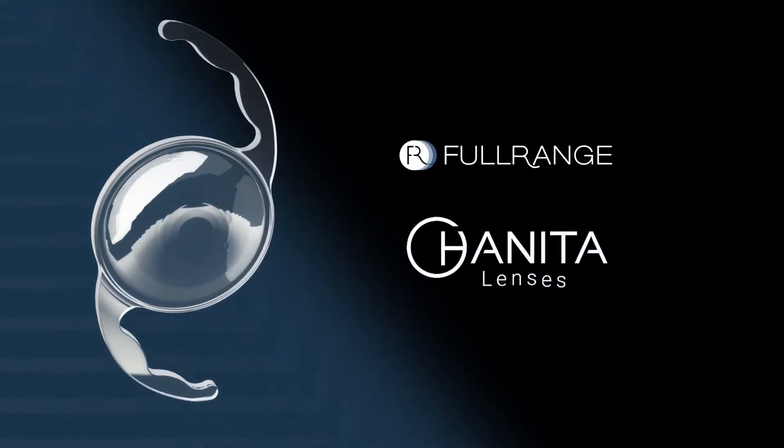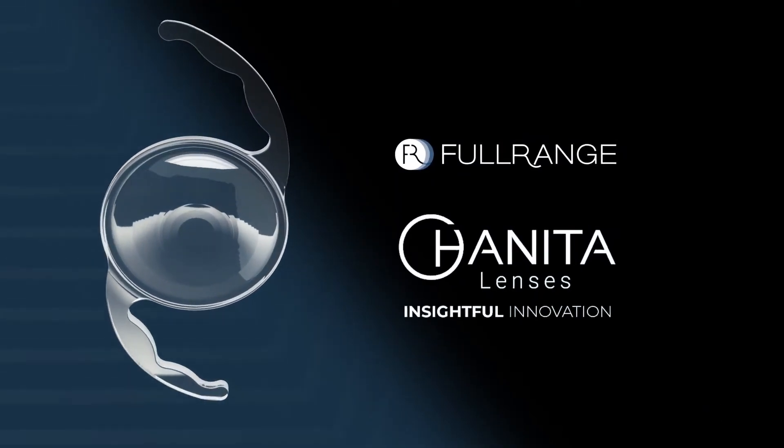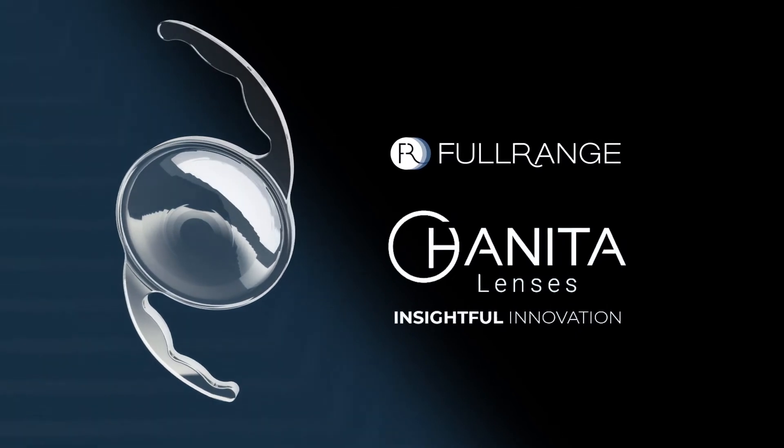Haneda Lenses Full Range IOL — an effective, safe, and reliable solution for cataract patients.